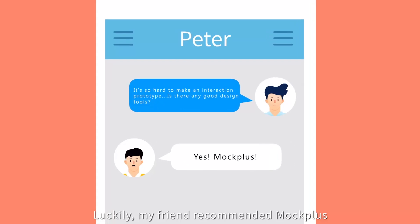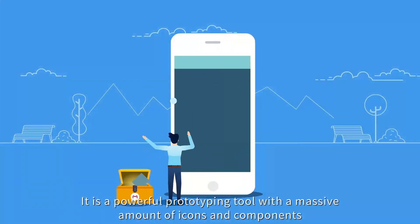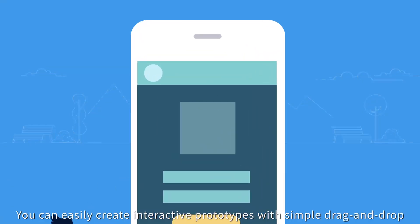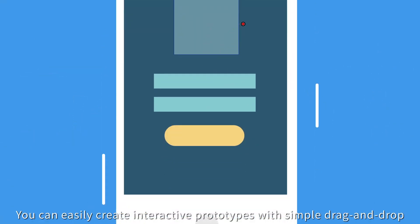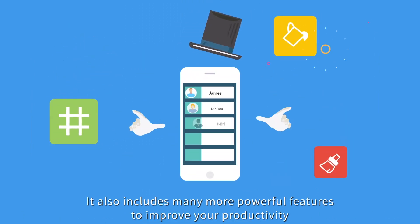Luckily, my friend recommended Mockplus. It is a powerful prototyping tool with a massive amount of icons and components. You can easily create interactive prototypes with simple drag-and-drop. It also includes many more powerful features to improve your productivity.